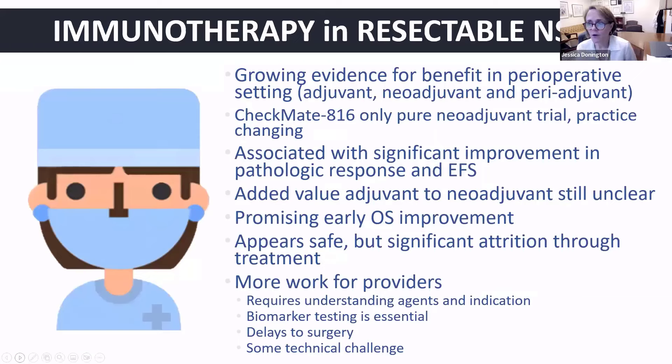In conclusion, we have growing evidence for the benefit of immunotherapy in the perioperative setting, be that adjuvant, neoadjuvant, or periadjuvant. Checkmate 816 remains the only pure neoadjuvant trial and it was truly practice-changing for us in surgery. We definitely see improvements in event-free survival and pathologic response. I think we see really encouraging early overall survival improvements, but we are left with questions — one of the major questions has to do with the value of added adjuvant therapy to neoadjuvant therapy and whether we need that in every patient. These regimens are safe, but we have seen significant attrition — not only before surgery but between surgery and the adjuvant phases — and as surgeons we need to be very cognizant of that and careful in our patient selection.